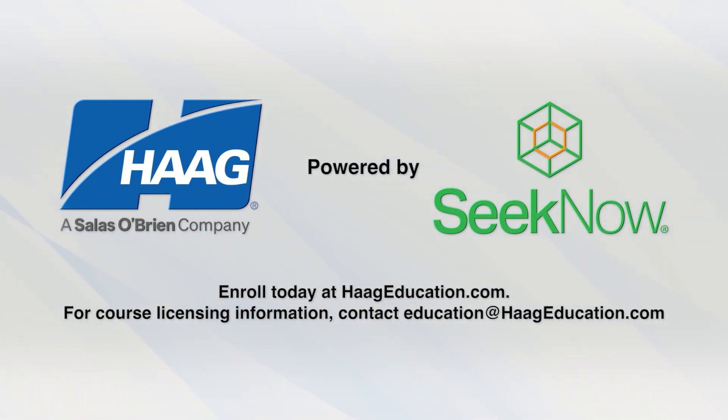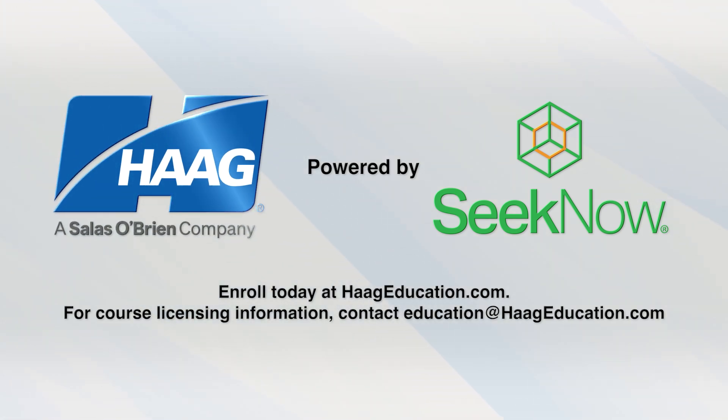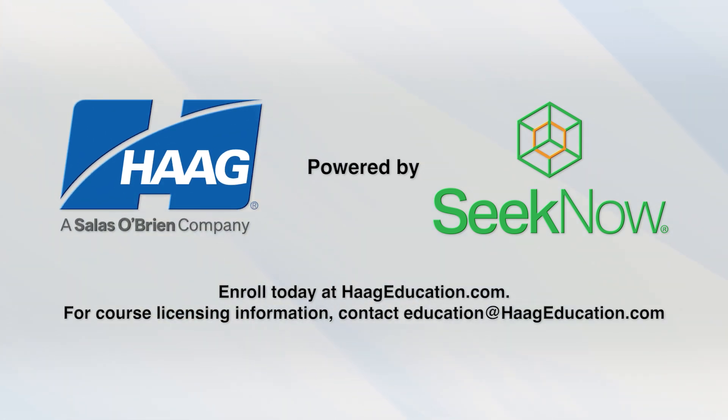Elevate your damage assessment skills, improve accuracy, and build confidence with Hague Damage Training — powered by SeekNow.